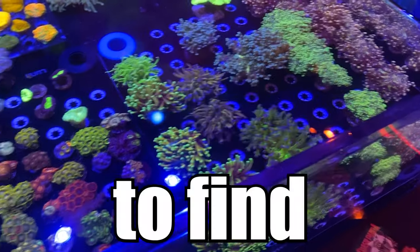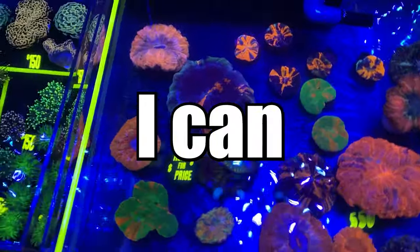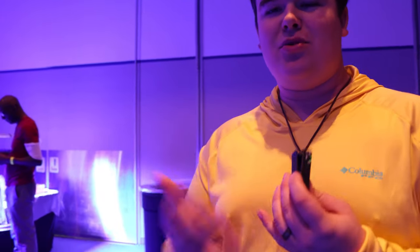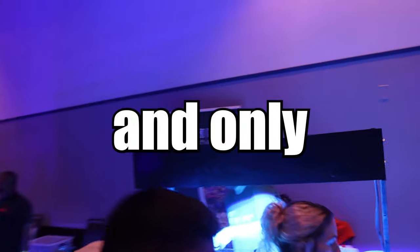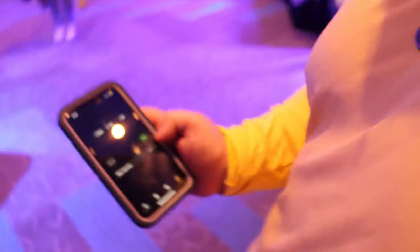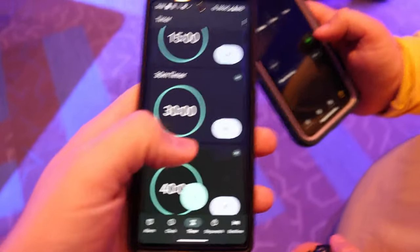I have $50 and 30 minutes to find the best corals that I can at this convention, and the challenge is I'm competing against someone else. Today I'm at the Florida Frag Swap competing in a challenge, joined by Levi the Oddball Reefer. We're going to try to find a coral under $50 — could be one, could be a couple. The rules are simple: we each have $50 and only 30 minutes to pick up the best corals we can.